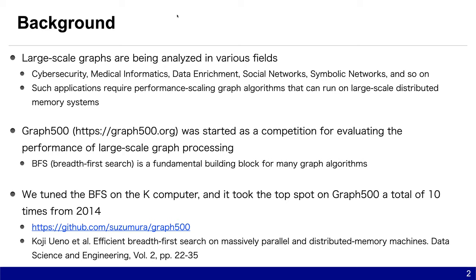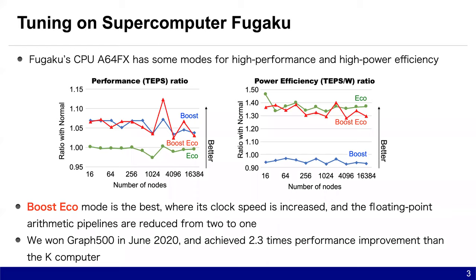We also tuned BFS on supercomputer Fugaku, which is a successor to the K-computer. Fugaku's CPU A64FX has some modes for high performance and high power efficiency. We evaluated BFS using some modes. The results are shown in graphs, indicating that boost echo mode is the best, where its clock speed is increased and the floating-point arithmetic pipelines are reduced from 2 to 1. We submitted to Graph500 in June 2020 and achieved 2.3 times performance improvement over the K-computer.